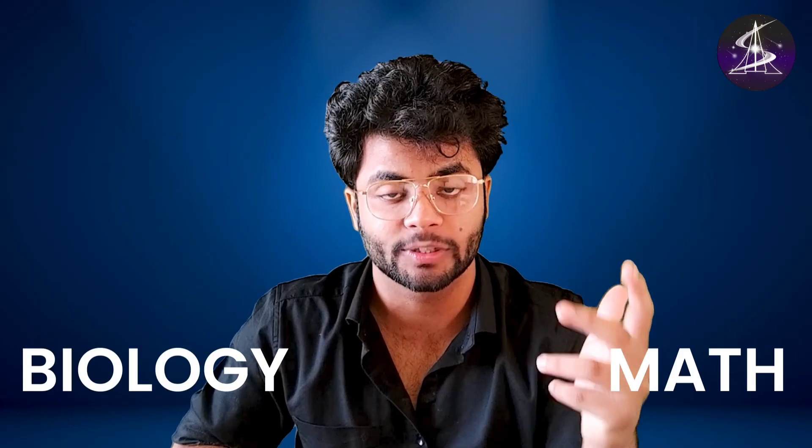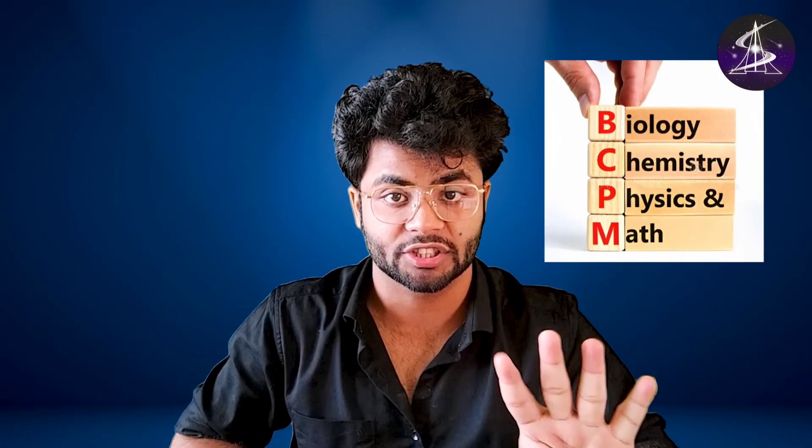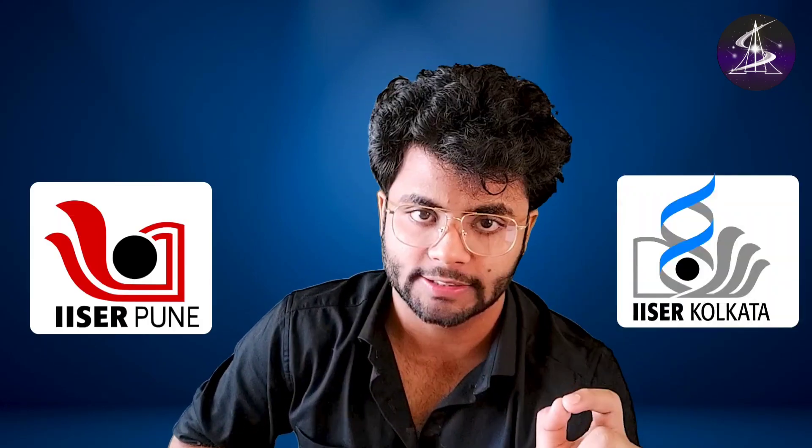Now, what is the problem? The problem is that a lot of PCB students face difficulty in mathematics, and a lot of mathematics students face difficulty with biology. Why is it important that you should attempt physics, chemistry, maths, and bio — all four sections in the IISER aptitude test, especially when you are targeting IISER Pune or IISER Kolkata? If you attempt only three sections, you will have a total of 135 marks, and getting 110 to 120 out of 135 is very, very hard.